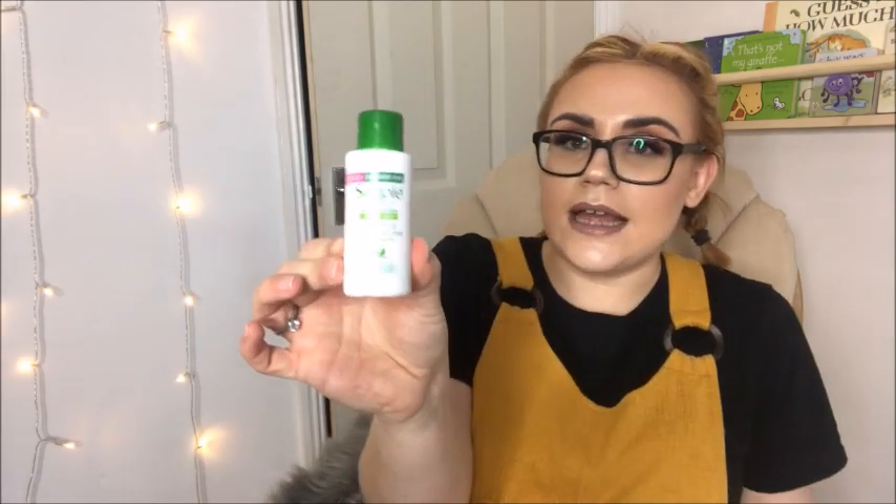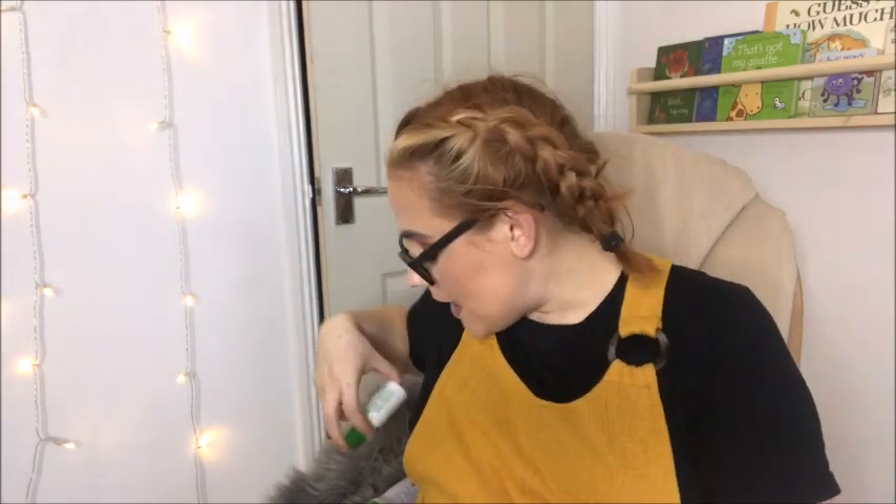I've also packed a little mini travel-size Simple hydrating light moisturiser because my skin gets quite dry and it's nice to feel a bit fresh. I'm not planning on taking much makeup — if anything, maybe just mascara, an eyebrow product, and a little bronzer to look fresh. But honestly, I'm not going to worry about what my face looks like right after birth, so a nice bit of moisturiser is key.